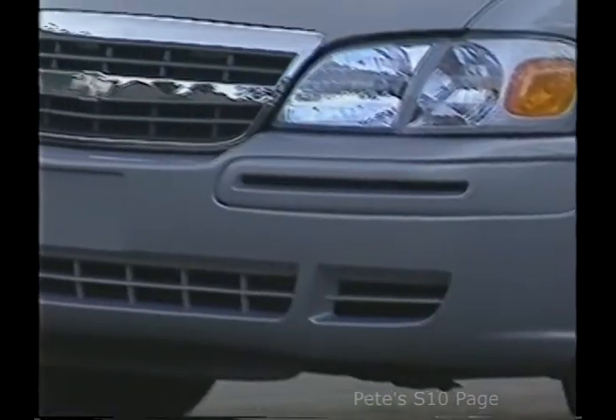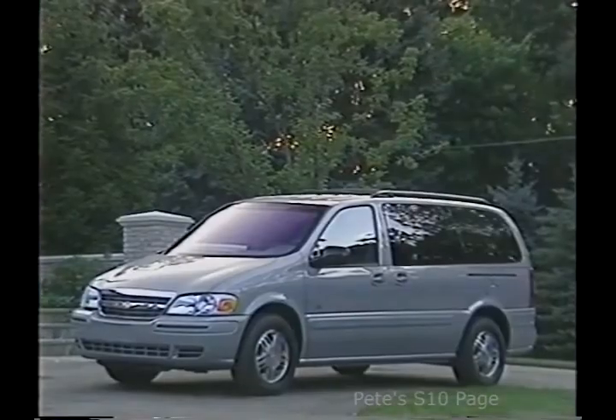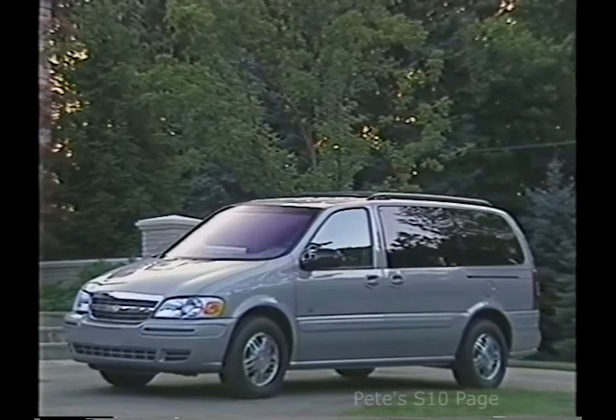Venture's styling gets a minor facelift this year with a fresh new grille and integrated front lamp and fascia treatments that give it an exciting new look and let the world know it's a proud member of the Chevrolet family. For a subtle and sophisticated appearance, Venture will be available in black for the first time.